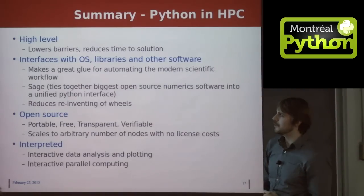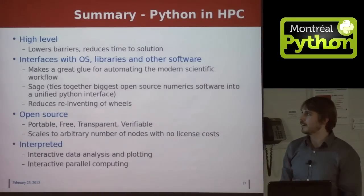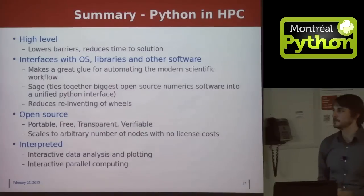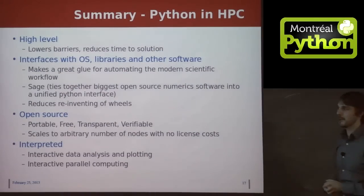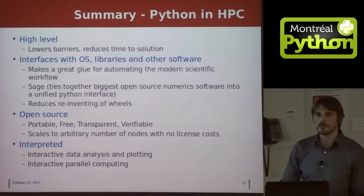There's also the great package Sage, which ties together a whole bunch of open source numeric software into a unified Python interface. This helps scientists reduce reinventing wheels — they can just use software that already exists. Python is open source, so it's portable, free, transparent, and verifiable; the last two are particularly important for science. And unlike MATLAB — which is also a high-level way to access parallel computing — Python lets you scale to arbitrary numbers of nodes without paying licensing fees. Python is also interpreted, so you can do interactive data analysis and plotting, and there's the IPython package that lets you do interactive parallel computing quite easily.